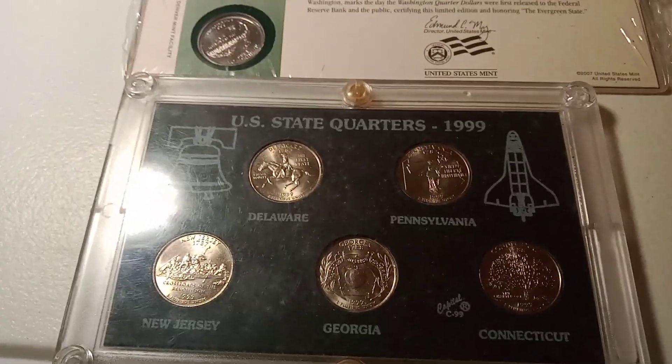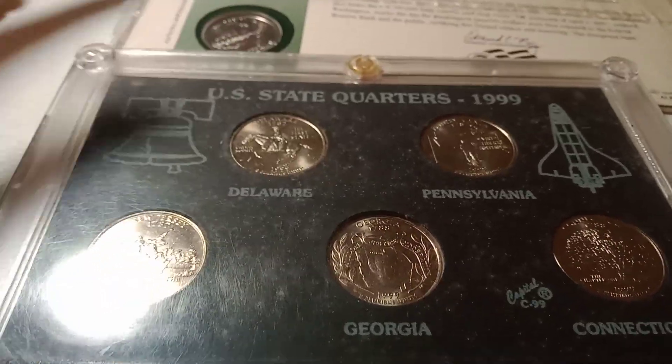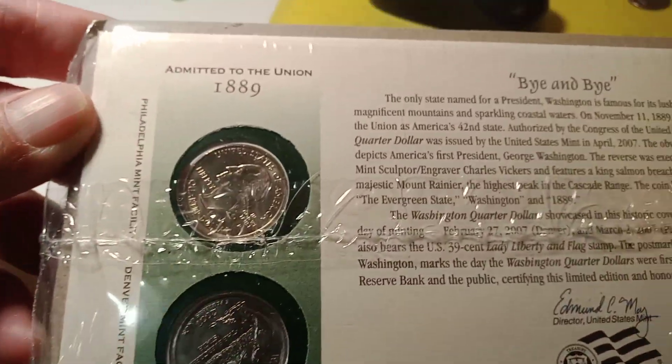Hi everybody, here are tomorrow's auction items. Auction number one is gonna be these two quarter sets. Those are pretty cool.